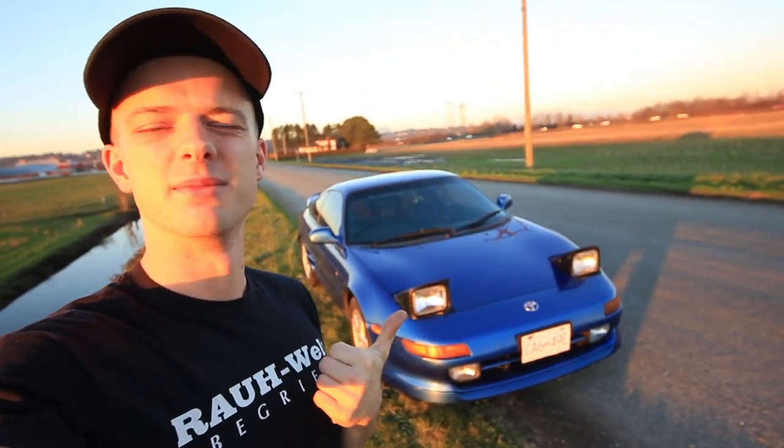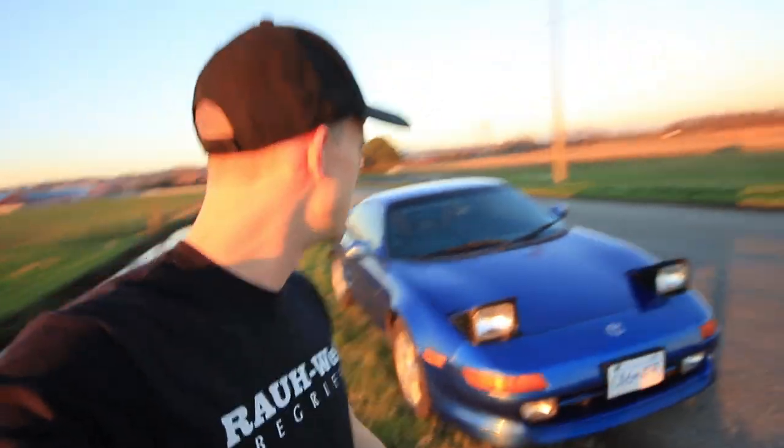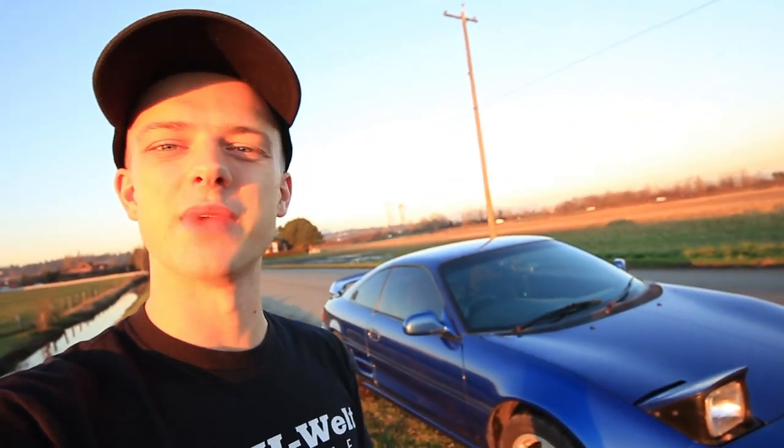Hey guys, welcome back to my vlog channel. I'm going to give you a quick update because a few big things are happening, not only on this channel but on Roads Untraveled as well. Behind me, as you can see, my MR2 is in the best shape she's ever been in. I've owned this particular MR2 for the last two and a half years. I'm going down with my business partner Grayson of Roads Untraveled to LA tomorrow morning — about 12 hours from now — crossing into the US and driving to Los Angeles.